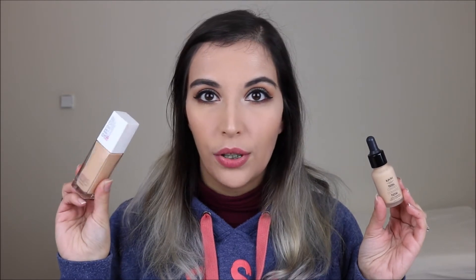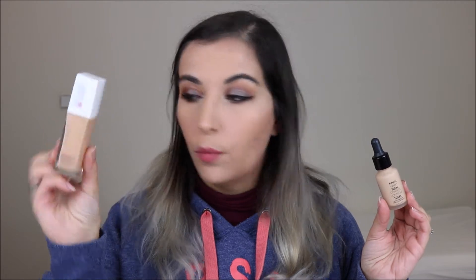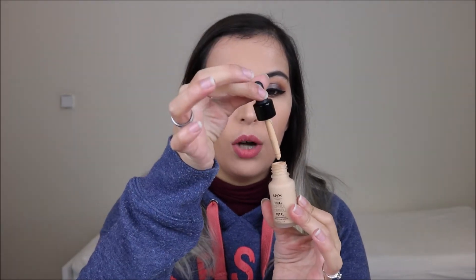The two foundations that really stood out in 2018 were the NYX Total Control Drop Foundation and the Maybelline Superstay 24 Hour. I'm wearing the Maybelline today in the shade Nude Beige, and the NYX is in the shade Natural. The NYX is a little more expensive, more liquidy with a dropper — very lightweight with buildable coverage and a skin-like effect. The Maybelline is creamier, more full coverage, very matte, and almost transfer-proof with a very long-lasting, flawless finish.